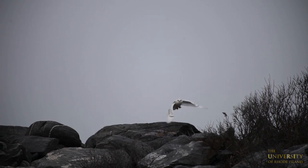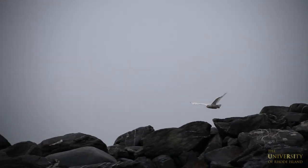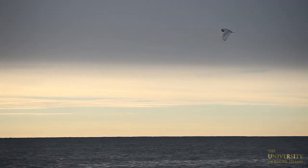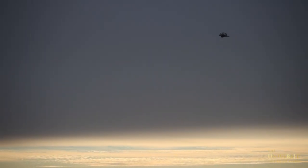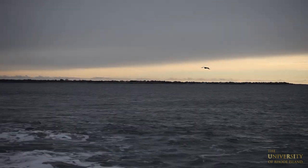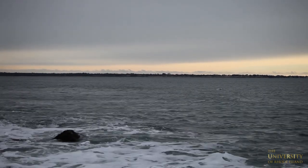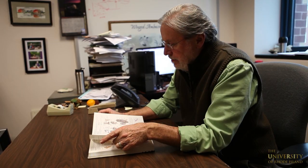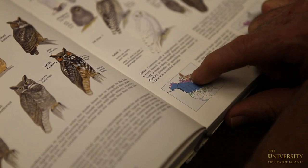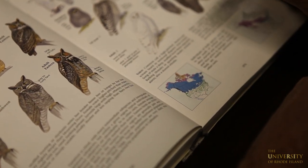These are birds that breed in the high arctic and the tundra of northern Canada. They mainly feed on lemmings, which are a small mammal, and lemming populations vary a lot from year to year. Presumably there was a large number of lemmings produced in eastern Canada this past breeding season in the summer, and that led to a lot of production of snowy owl young, and those snowy owl young are the ones that have come to eastern North America.